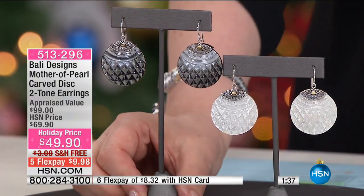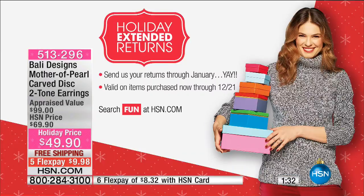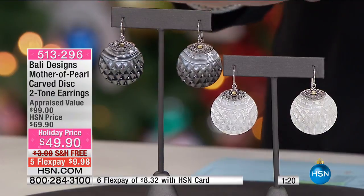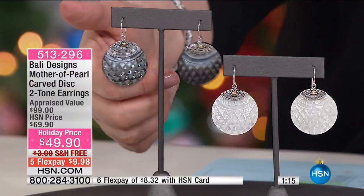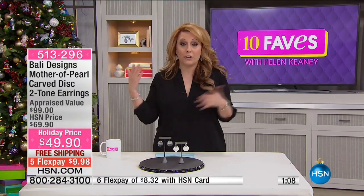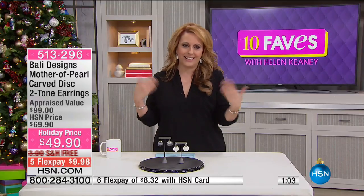If you're at all on the fence, you have extended holiday returns until January 31st, 2017 to get 100% of your purchase price back. Maybe the recipient of the gift already bought these for themselves — I've done that. So we want to make sure everybody's relaxed, and that's why we have the extended holiday returns. The shipping and handling is free.